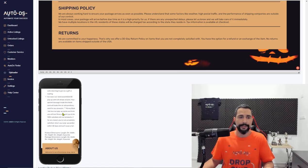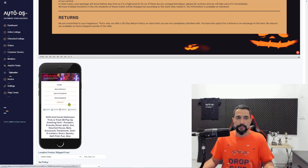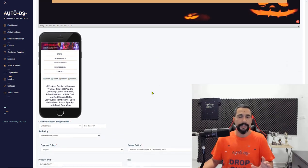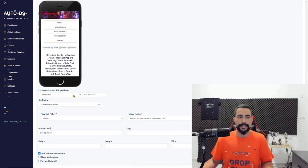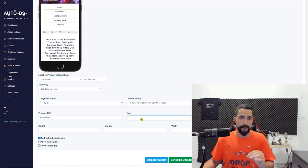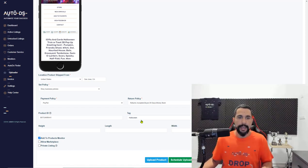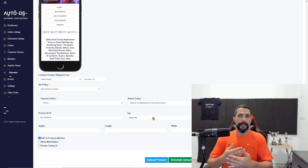With AutoDS, every product you upload will be 100% mobile friendly — a very important feature. Next, set your item policies. Item tagging is really important: every product you upload for Halloween, create a tag — you only have to create it once — and use that Halloween tag for every Halloween product you upload.